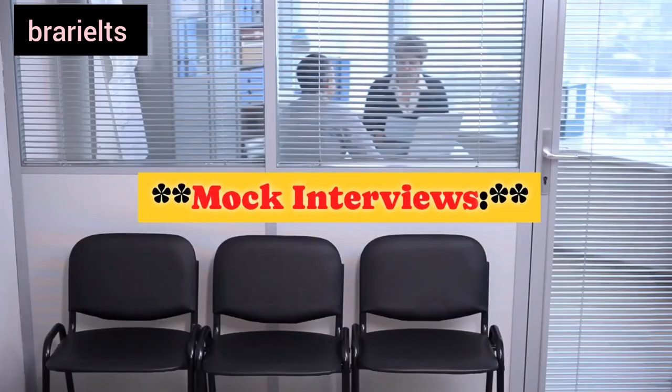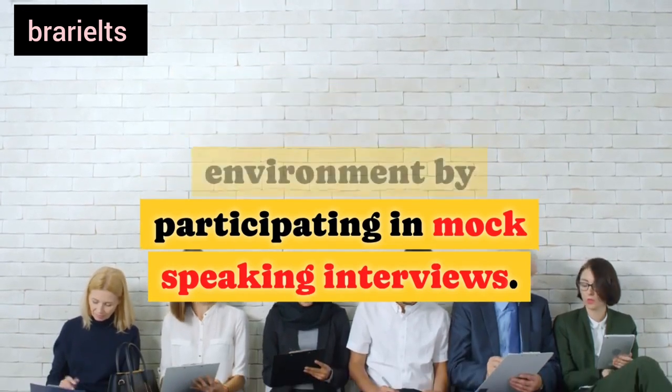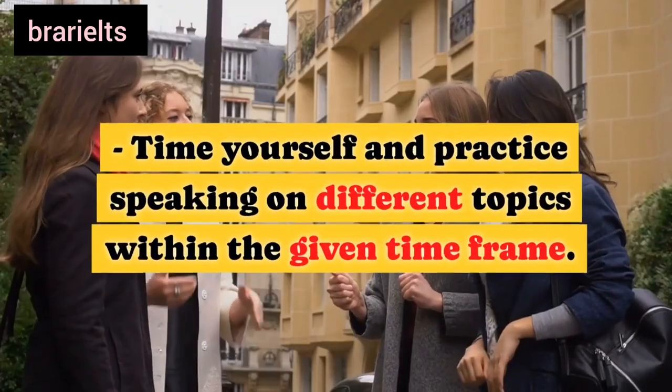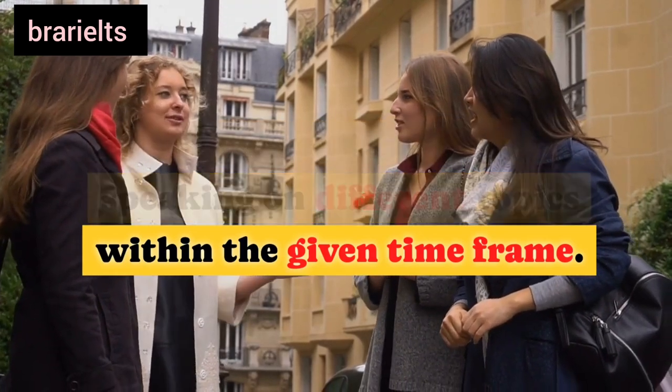Tenth, mock interviews: simulate the test environment by participating in mock speaking interviews. Time yourself and practice speaking on different topics within the given time frame.